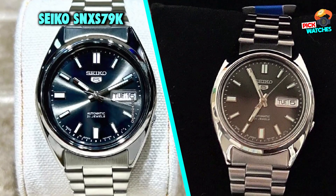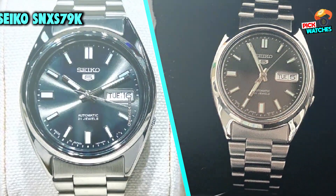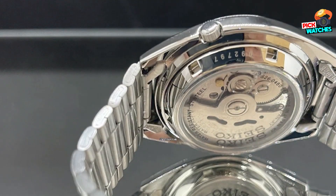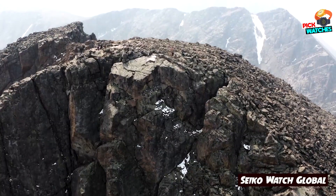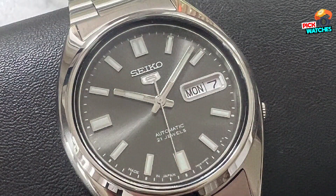The number three position is held by the Seiko SNXS79. The picture really doesn't do it any justice — not only is this watch a great alternative to the Rolex Datejust, but it doesn't feel shy doing so. The gray sunburst dial on this thing is an absolute beauty. The way the dial plays is perfectly balanced with the simple yet elegant baton hands and rectangular hour markers.